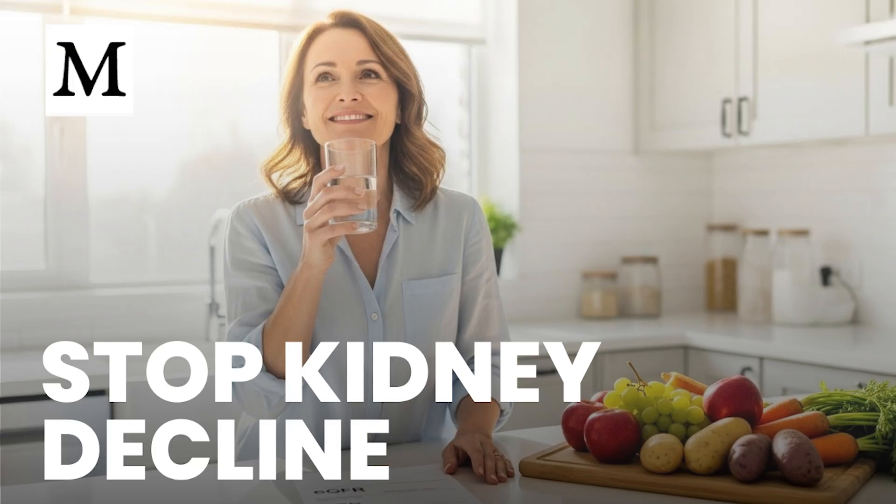The good news is that practical steps help you protect what you have. Start with your sodium-to-potassium ratio. Most sodium comes from ultra-processed foods that are stripped of potassium. Replacing processed meals with whole foods, ripe fruit, root vegetables, and well-cooked leafy greens restores balance and supports healthier pressure control — without the extreme salt restriction that can backfire.